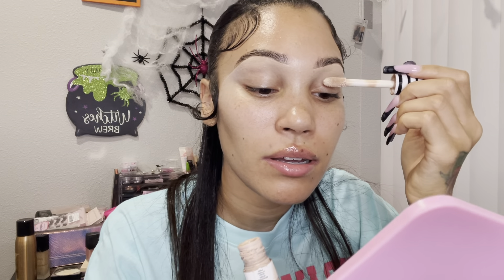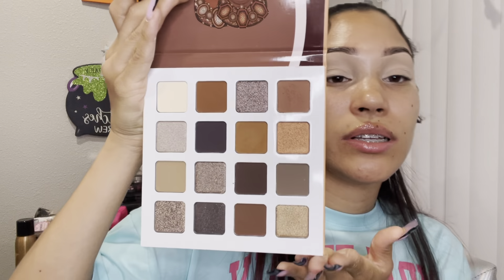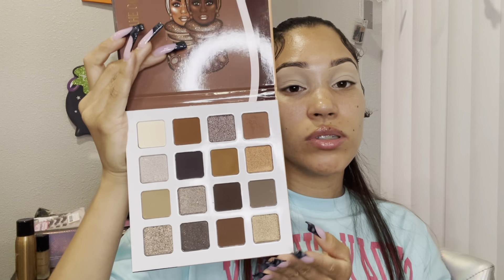Now I'm just going to take any old concealer — this concealer is so old, I have not used it in I don't know how long. I'm just going to put a little swipe like that, and one little swipe like that. I'm going to put a little bit of powder on top of it, then use this palette. This is super cute, I got this at Ulta. It says The Coffee Shop.